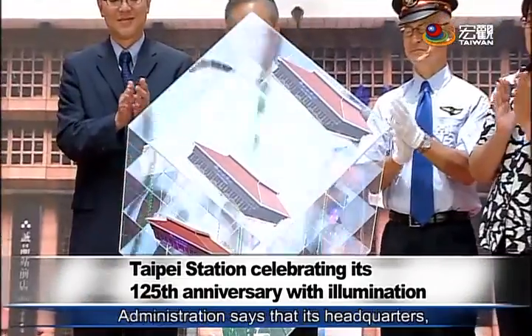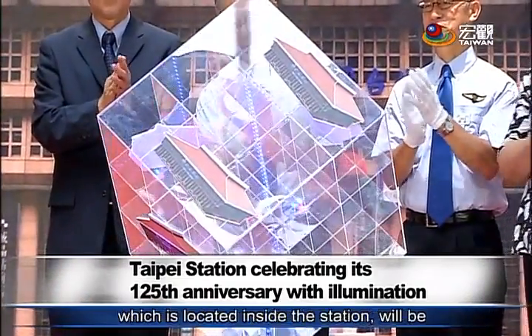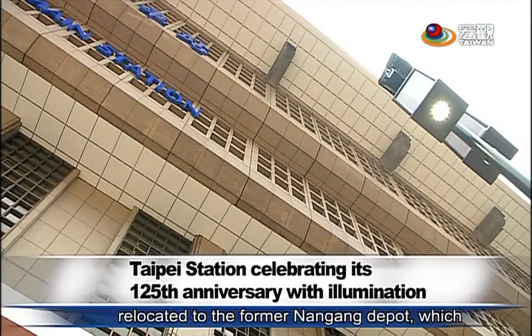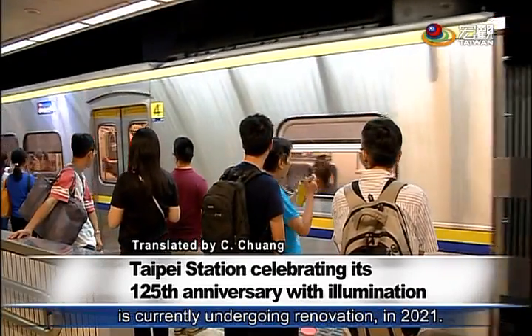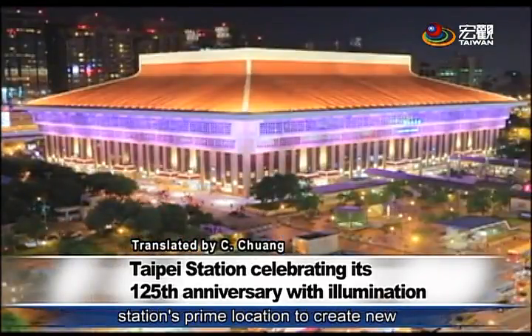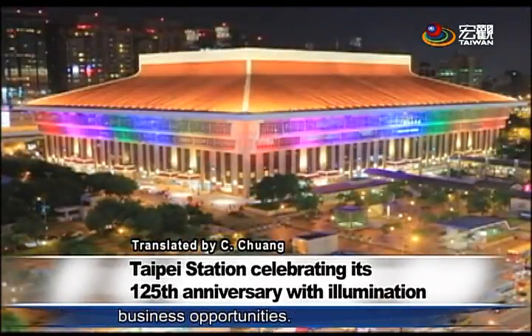Taiwan Railway's administration says that its headquarters, which is located inside the station, will be relocated to the former Nangan Depot, which is currently undergoing renovation in 2021. In this way, it can take advantage of the station's prime location to create new business opportunities.